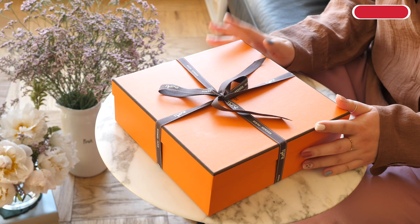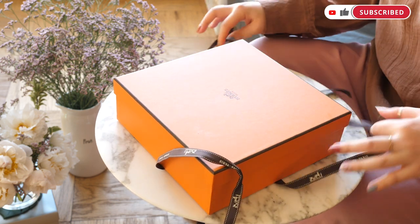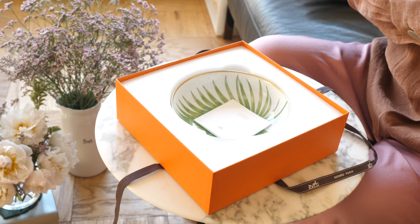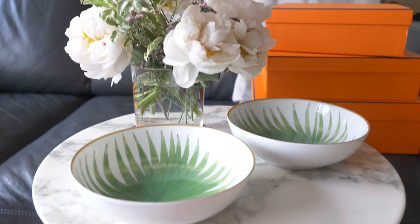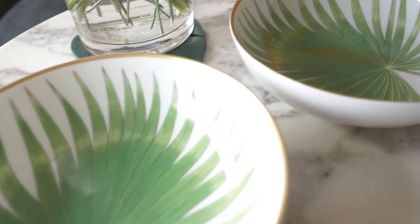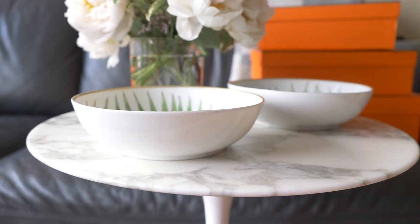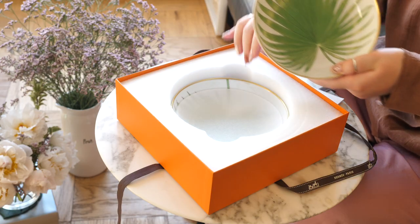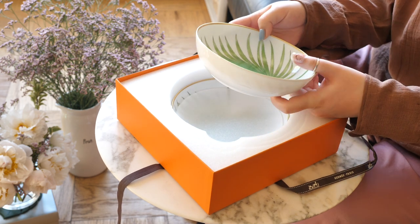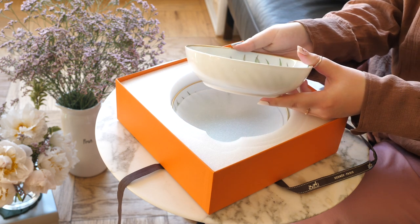The next item is in this box right here. Inside — ta-da! So these are actually from the Passifolia collection. These are the cereal bowls. They look pretty similar to the tray I have because there's a singular leaf motif. And underneath there's another one — I got two of them. I really love the shape of this bowl, which is why I'm showing you that profile view.